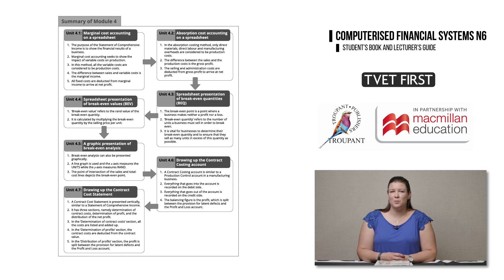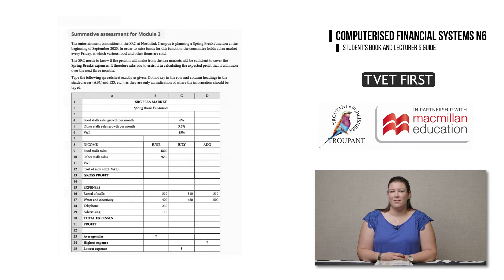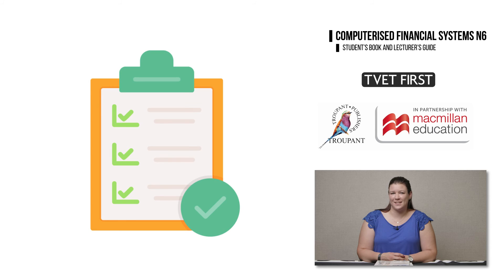Feature 4: each module ends with a summary in flow diagram form. Students can revise all the module summaries to check their understanding and prepare for exams. Feature 5: each module has summative activities which include exam-type questions, helping students check their progress as they prepare for exams. Feature 6: the book is quality checked throughout, ensuring that the instructional guidelines are 100% correct.